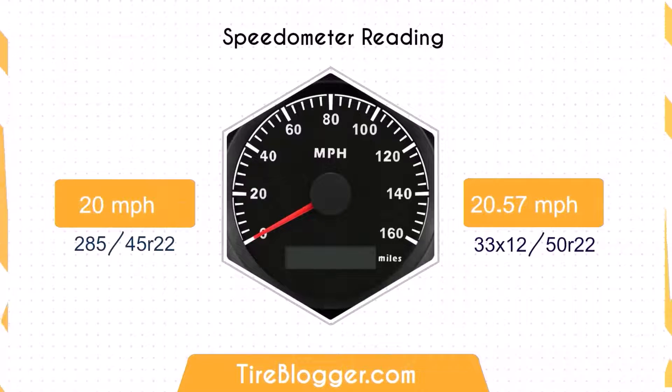Regarding the speedometer difference, if you switch from 285/45 to 33x12.5 and your speedometer reads 20 miles per hour, your actual speed would be about 20.57 miles per hour.